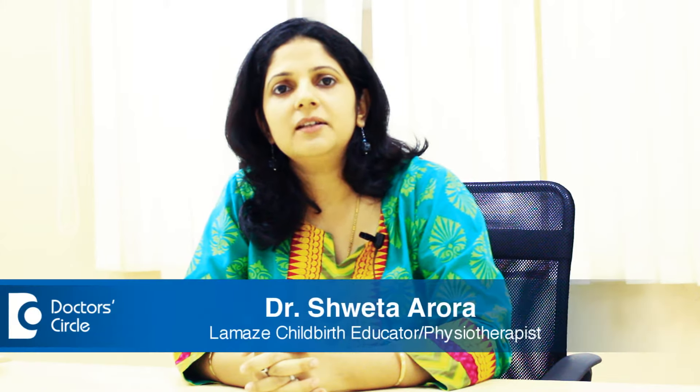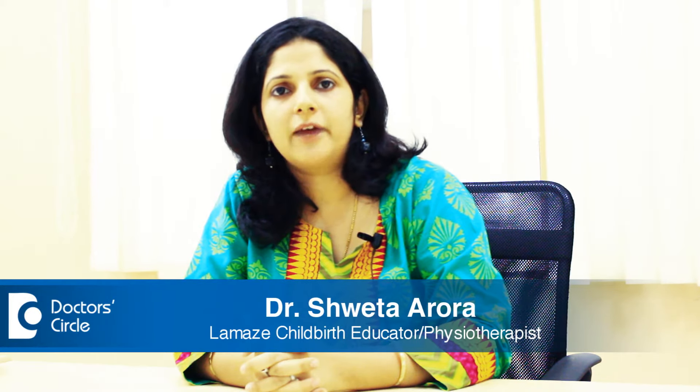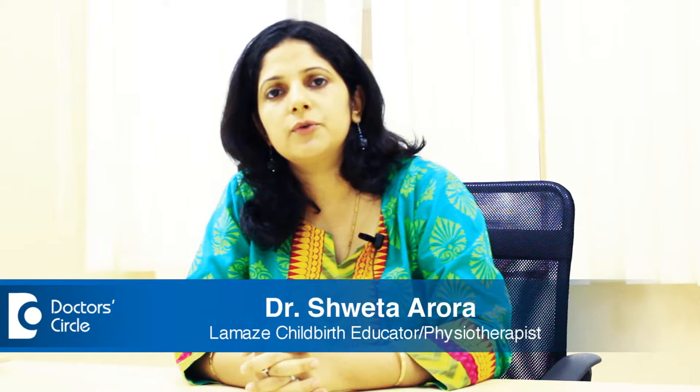Hi, this is Dr. Shweta Arora. I'm a master's in physical therapy. I'm a department head of physiotherapy in Dr. Levine Memorial Hospital at Surjapura Road.